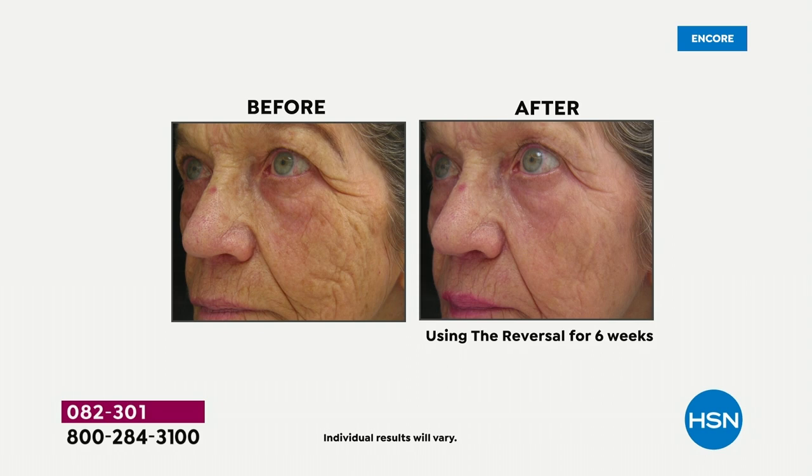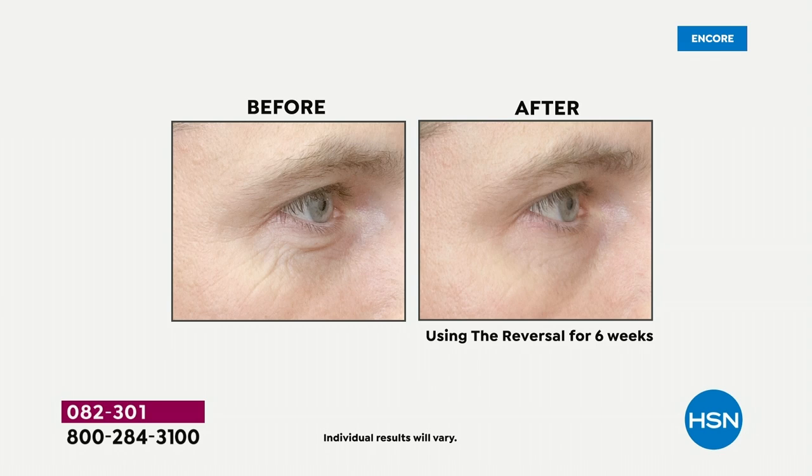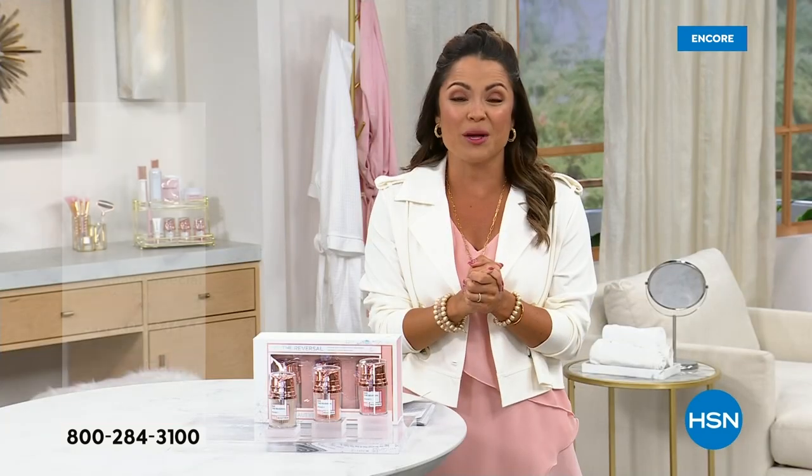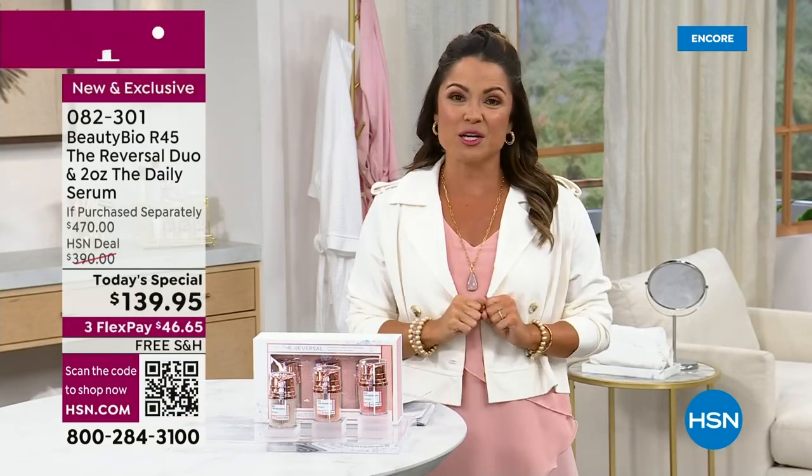Do you struggle with lines, wrinkles, texture, pores, or uneven skin tone? You can be in your 30s, in your 80s, with sensitive skin or not. R45 is for everyone. It is a booster system — a 45-day commitment to turn back the hands of time when you look in the mirror. Now here's the thing about this Today's Special.